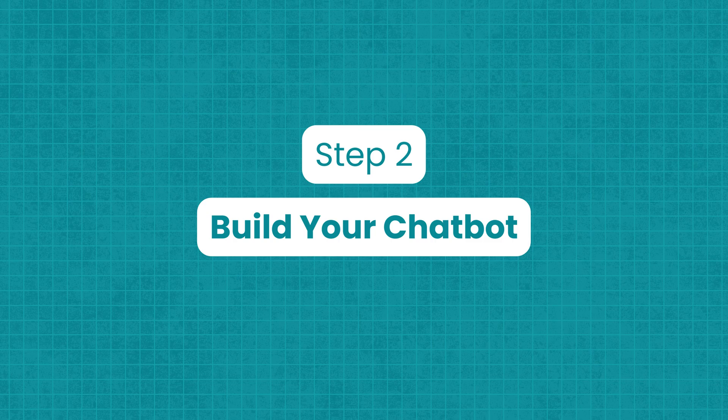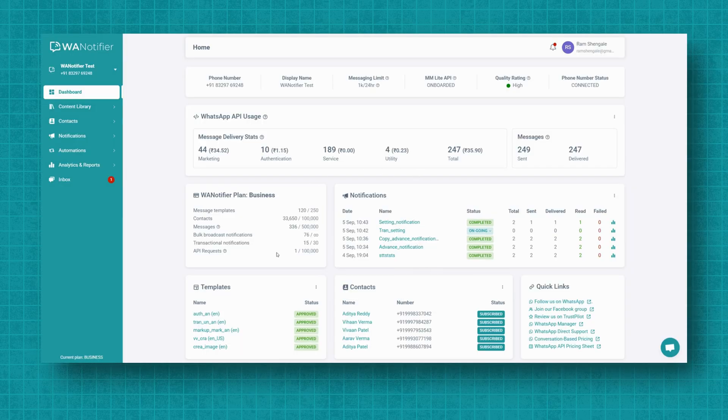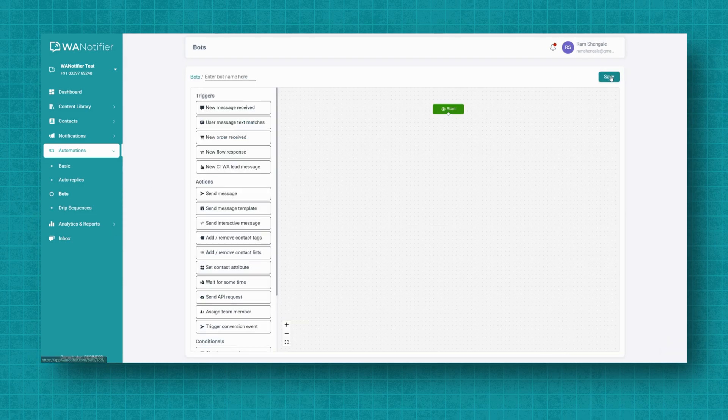Step 2: Build your chatbot. From your WA Notifier dashboard, go to Automations and select the Bots option. Then click on the Add New button. This will take you to the drag-and-drop chatbot builder, where you can map out your chatbot's conversation flow without writing any code. Start by entering a name for your chatbot. Inside the Bot Builder, you'll see a Start node, which marks the beginning of your chatbot's conversation flow.